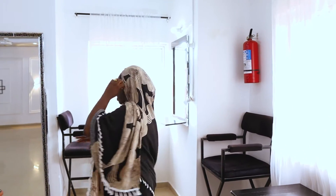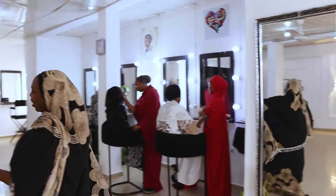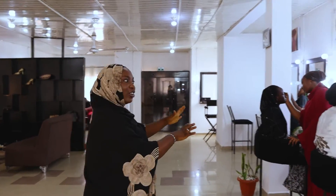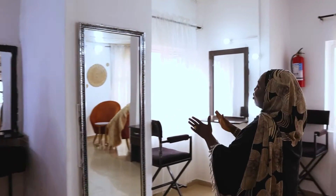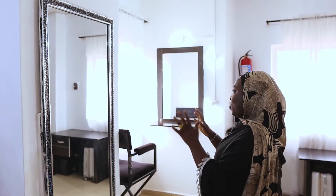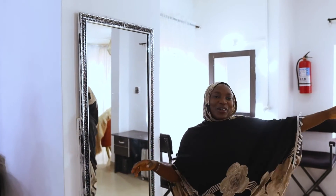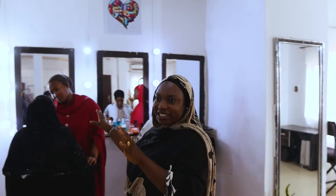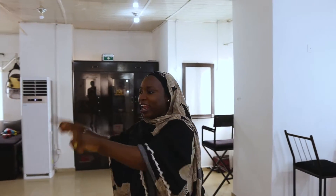We are done with this part of the studio and moving on to the makeup school. This is where my students do their makeup — some of them are here. I love this mirror so much; this is where I do my selfie mirror shots. The other one is over there too. So we are moving on — these are my students, of course they are working.